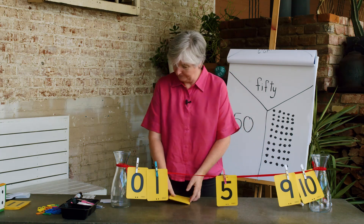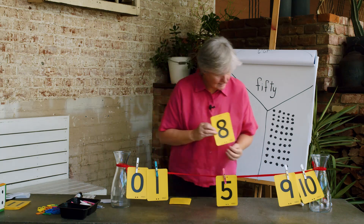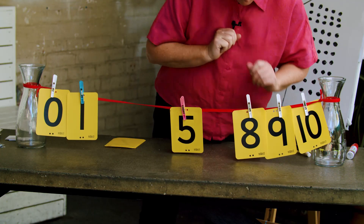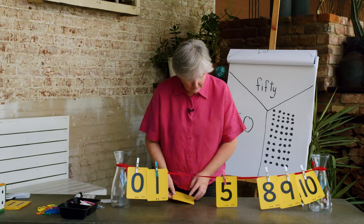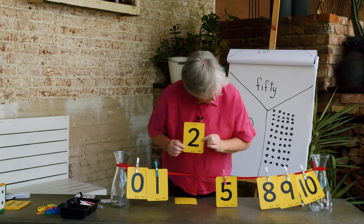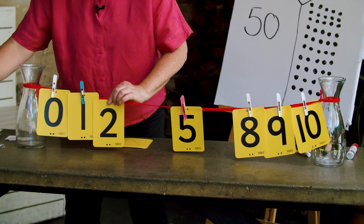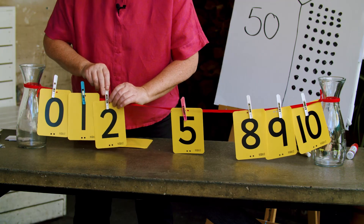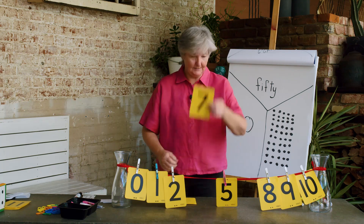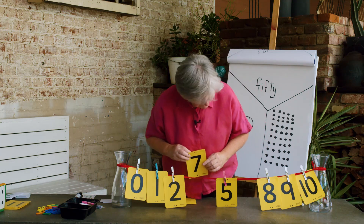Let me try another number — what number is that? 8. Let me see if I can put number 8 on my number line in the right spot. What number do you think next? 2. Where will I put my 2? I'll put it next to the 1. Now I have 0, 1, 2. What number is coming up next? Oh, that's a 7. I thought it was going to be 3, so now I have to find where to put 7.